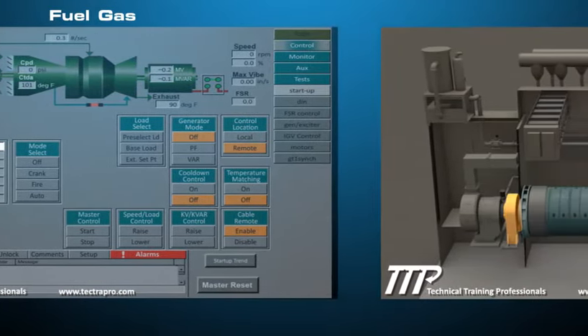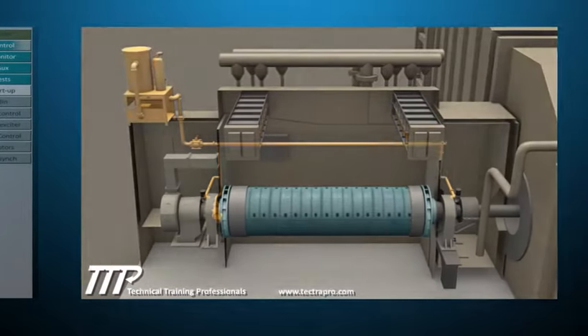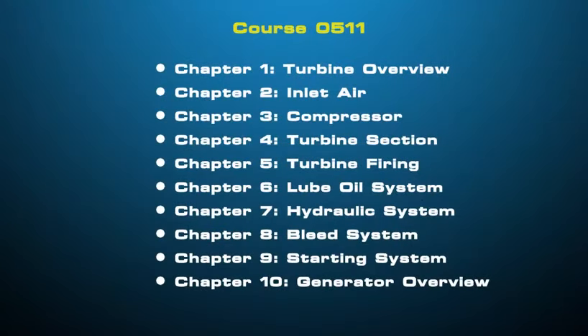These systems work together to produce torque that will drive an electric generator. Currently, the 7EA gas turbine includes the chapters listed.